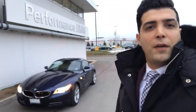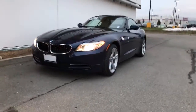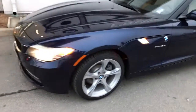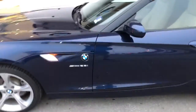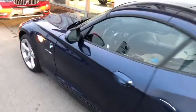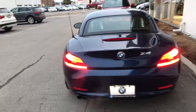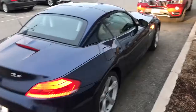Hi Glenn, this is Bahodor from Performance BMW. Thank you so much for your interest in our vehicle — the 2012 Z4. Great choice! It's in very mint condition, comes with all four new tires, no scratches on the vehicle. It's very clean, no accidents, and we have a low interest rate of 1.9%.